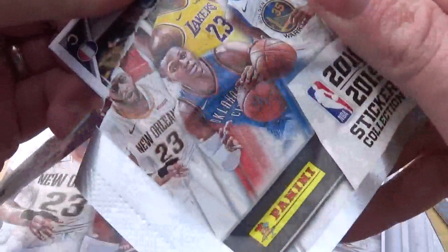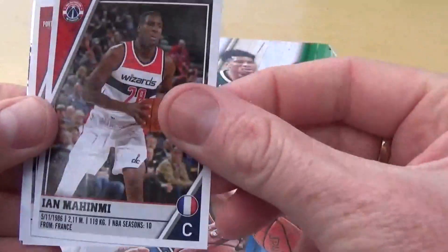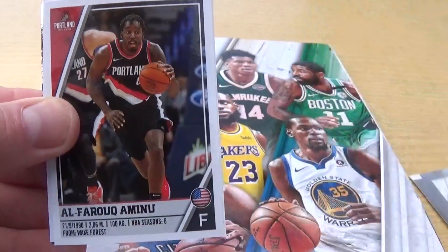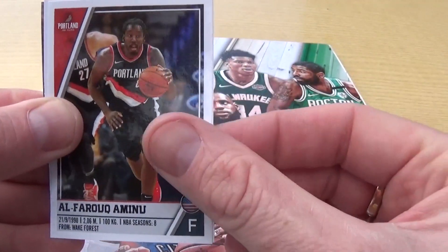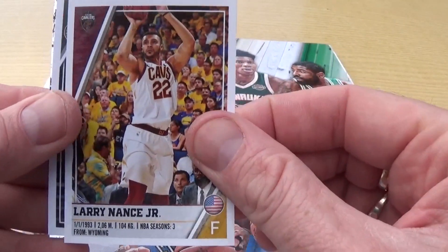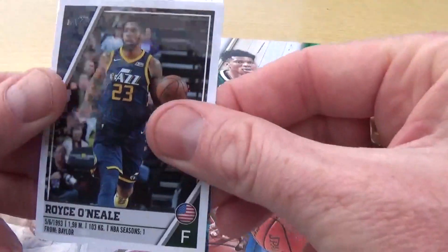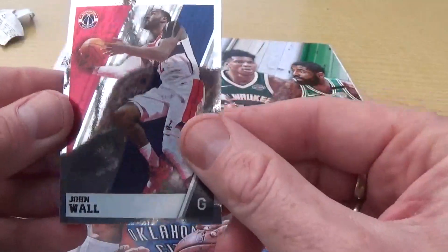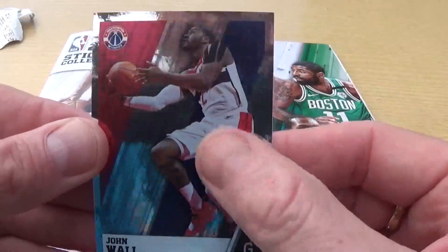On to our next pack - couple of packs left after this one, then we can get these put in and see which ones we need. We have Ian Machinemi, we have Al Farouk Aminu, Larry Nance Jr, Royce O'Neil, and an action favorite there of John Wall - nice shiny one.